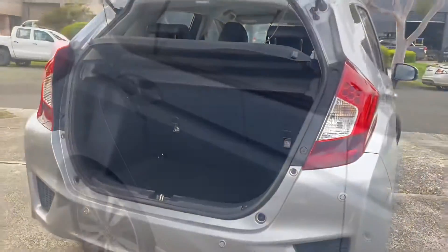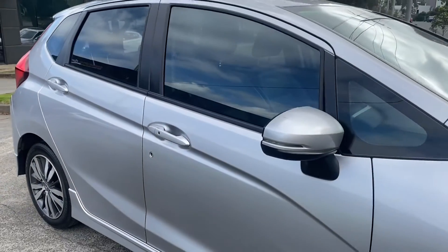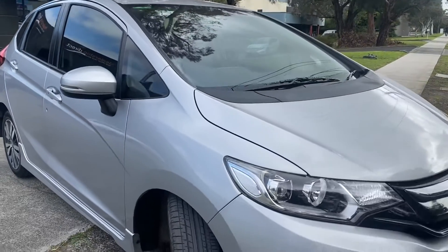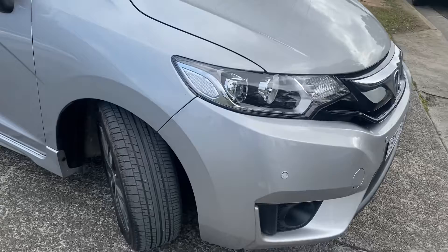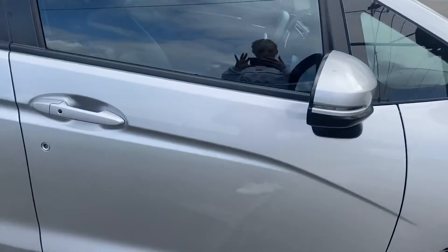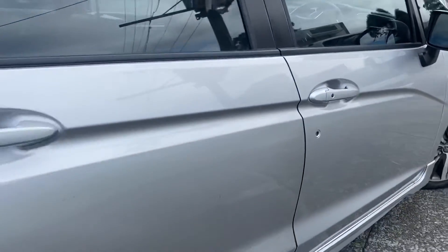Now we'll bring you down the driver's side. Having a look there, you can see it's all the same story all the way through this car — just really nicely looked after. It's got the new shape headlights being the new shape model, a good set of tyres on it. And have a look at those panels — no marks, no scratches, no dints, just really straightforward.